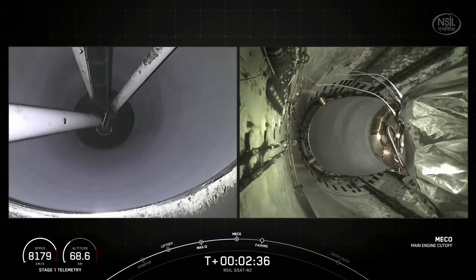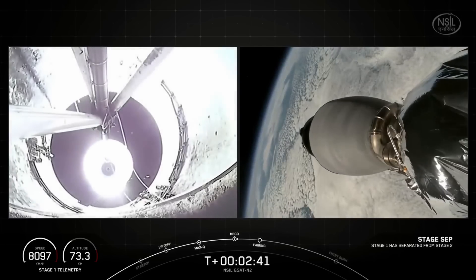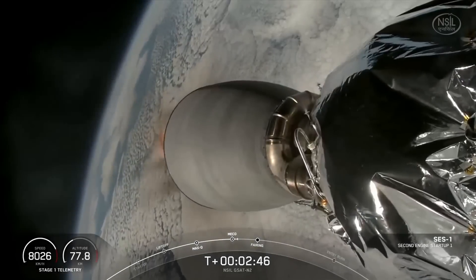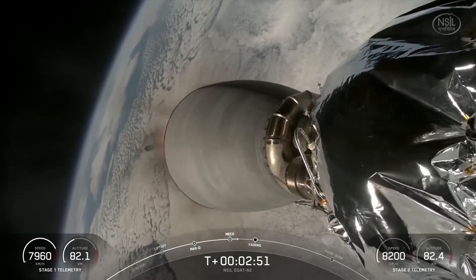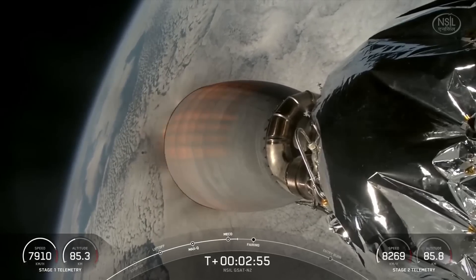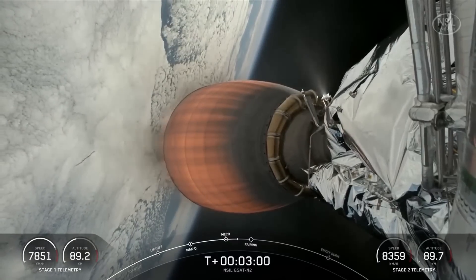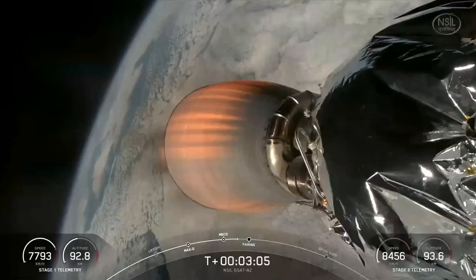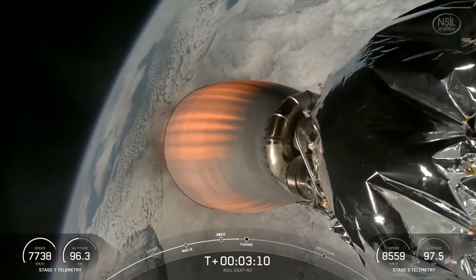Main engine cutoff. Stage separation confirmed. MVAC ignition. And there we go — we just saw that series of events: main engine cutoff, followed by stage separation, and then second engine start one. The MVAC engine is now lit in space and heading towards orbit. Coming up shortly, you should hear a call-out for fairing separation.